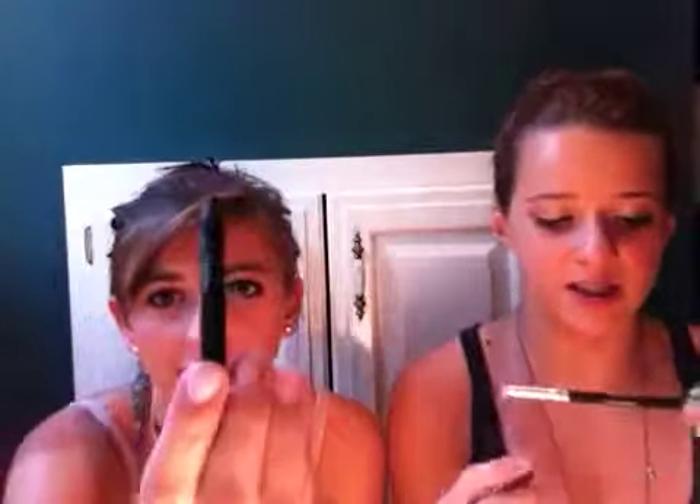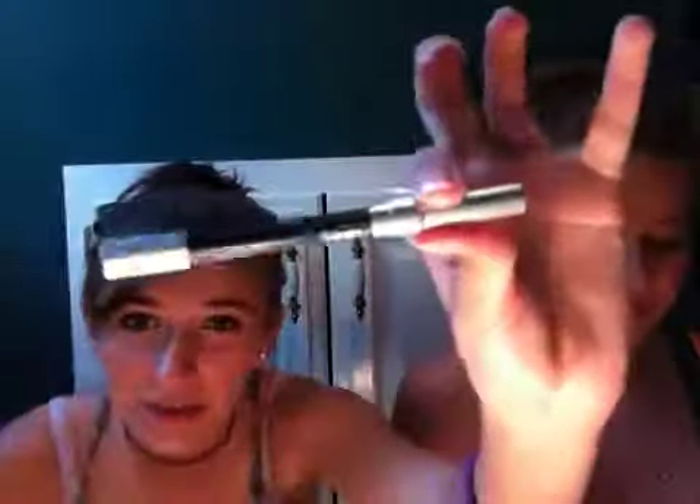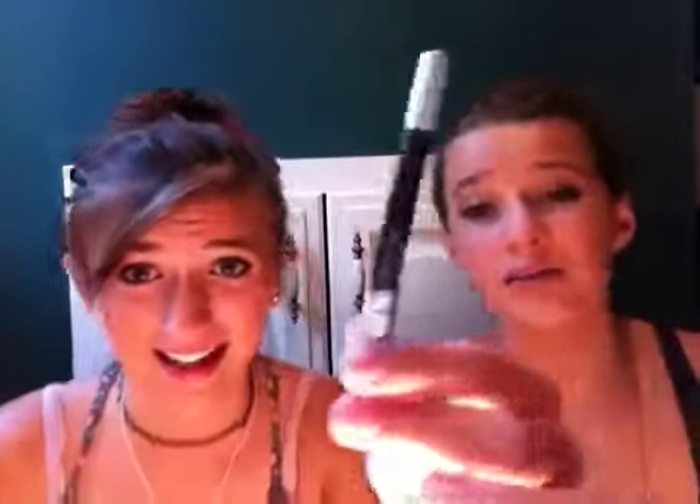We'll just talk about this together. This is the Urban Decay 24-7 Glide-On Pencil. Hers is way lower than mine, but I had the same thing. We both absolutely adore this. This stays on — this is actually my second one, and it's really, really tiny. I'm wearing it right now, and I love it. My sister put this on before she went to the lake yesterday, and it doesn't smudge at all. It really doesn't. It's really nice.